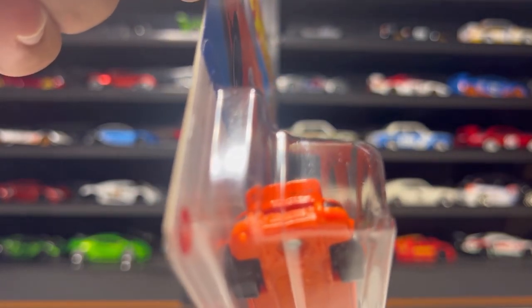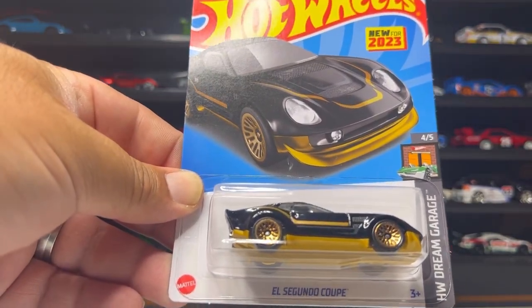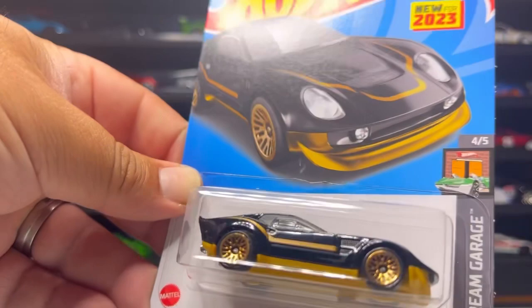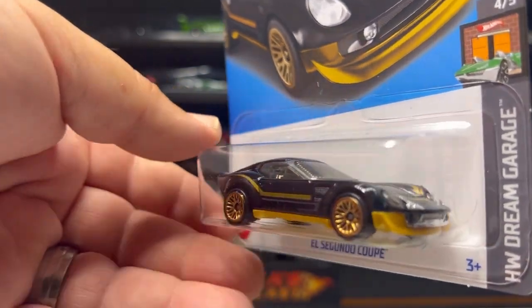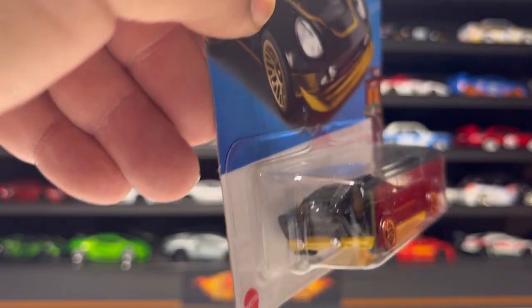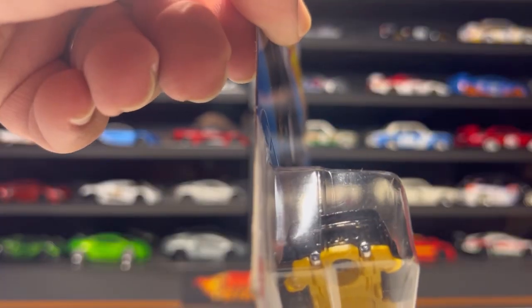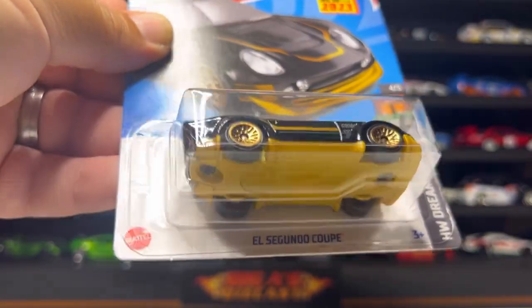Next up is this cool El Segundo Coupe in a beautiful gloss black with a gold stencil on the sides, clear glass, gold wheels, matching gold chassis, and gold stencil on the hood. It's got lenses as headlights, louvers, and dual exhaust pipe detail — a lot of detail for a fantasy casting. Kind of reminds me of a 280Z.